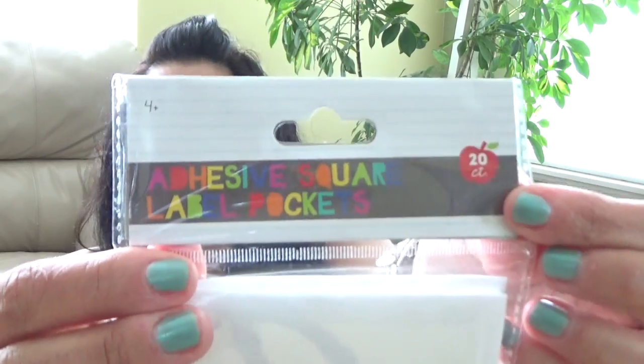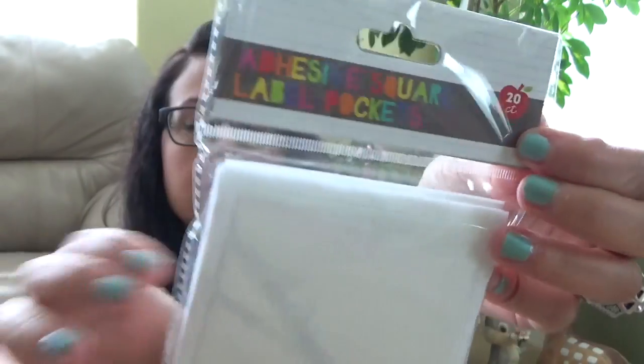These are adhesive square label stickers. It's like a piece of plastic — a sticker that you put on the outside of a Rubbermaid. There's a sliding spot so you can change the label. So if I label the Rubbermaid 'three to six months' and then decide I want it to say 'six to nine months,' instead of taking the whole sticker off, I can just swap out the label inside the plastic pouch and put a new one in. There were 20 in there, which is nice.